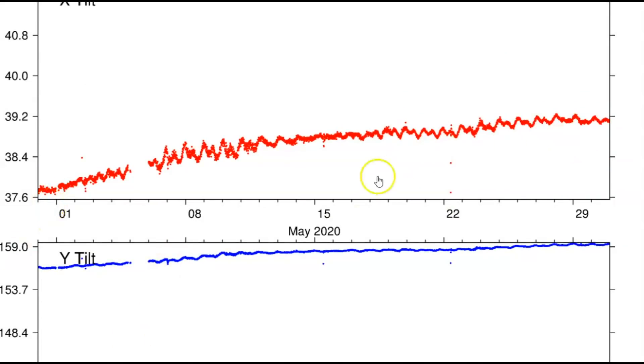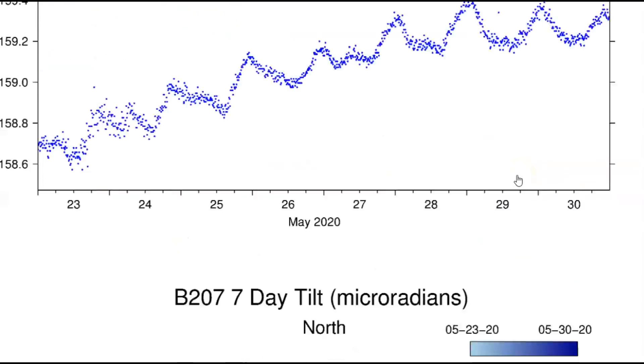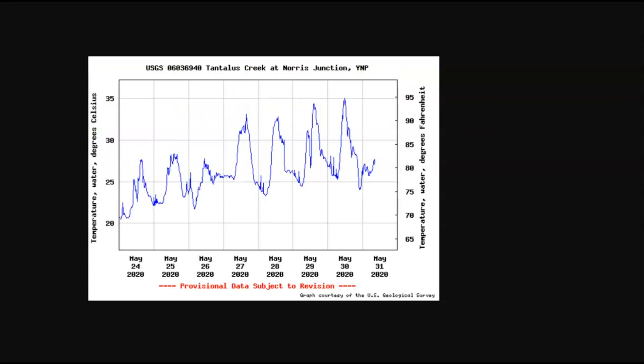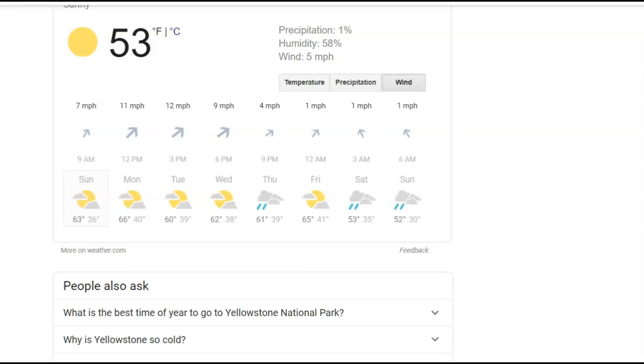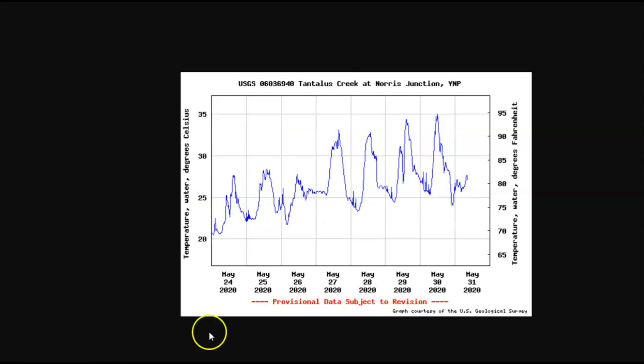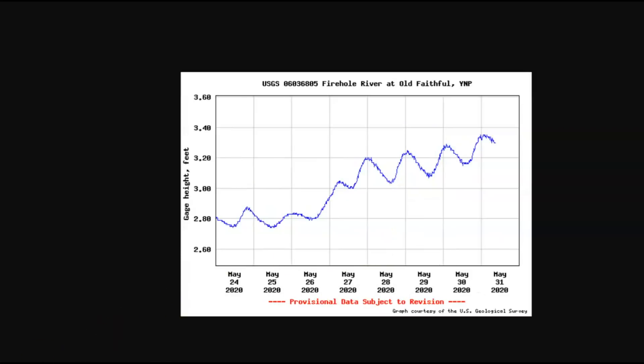This is showing uplift in the last 30 days. Going back to the last week — water temperatures at Tantalus Creek. We got a spike; it's been rising, but that could be due to the weather itself, but we'll keep an eye on it. It is currently 53 degrees at Yellowstone. Wind is about seven miles an hour, partly cloudy until next Thursday. The water temperature at Firehole River at Old Faithful has been rising too since the 26th.